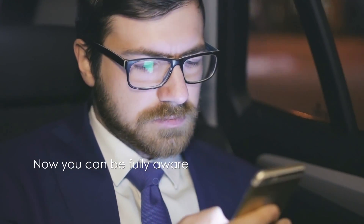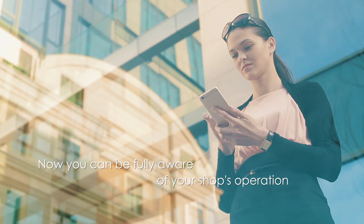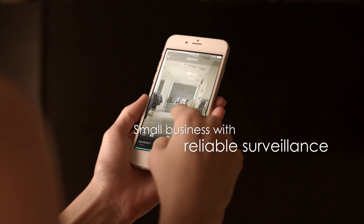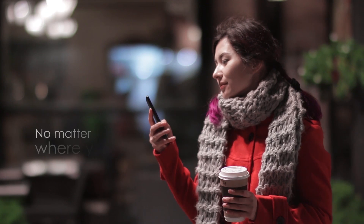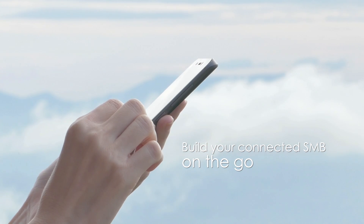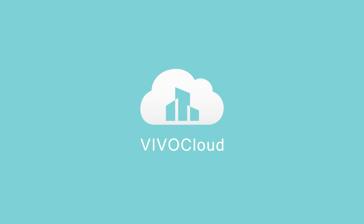Do you want to watch your business more easily and be aware of your shop's operations? Now you can have reliable surveillance for your small business anywhere you go, day and night, no matter where you are. Connect to multiple locations through your smartphone with VivoCloud.